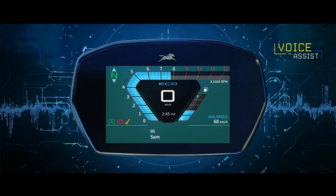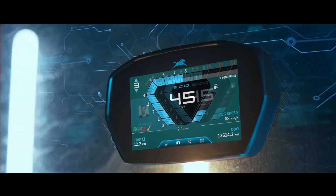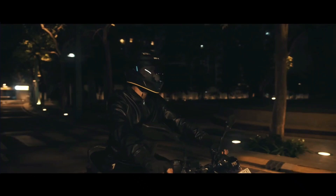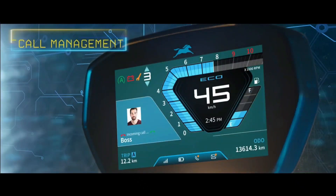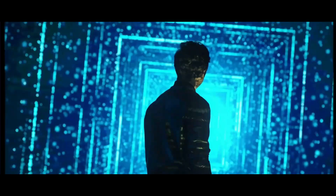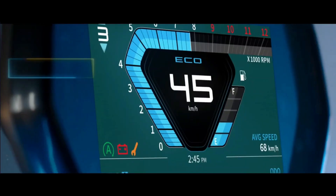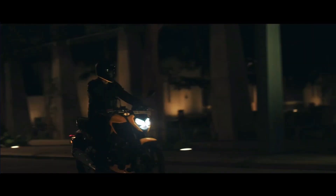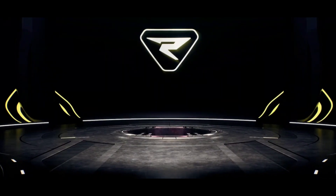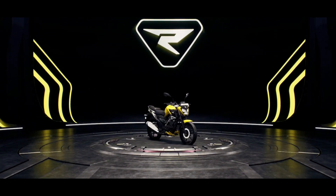This was the TVS Raider 125 update, which features a TFT display. These are the features that you can see on the meter console.